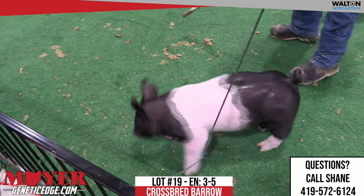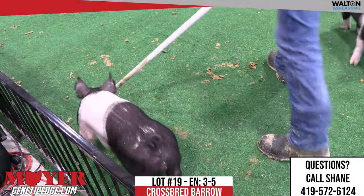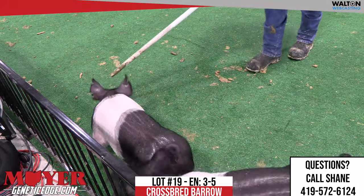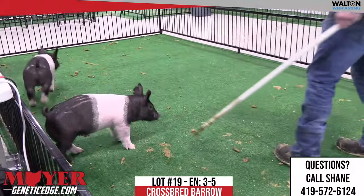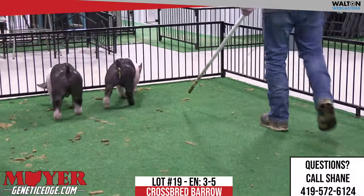3-5, Lot 19. This one has got one retained testicle, so he's selling as a barrel. The newbie on here has got it on their right — got a barrel on the screen. She's doing a good job on her second or third pig back. The dam is a mate to the fourth overall.